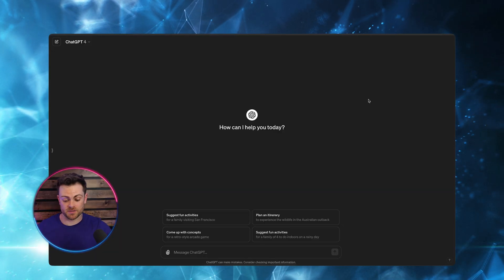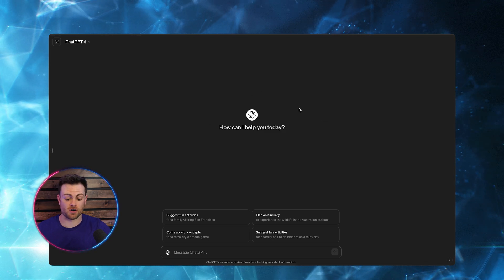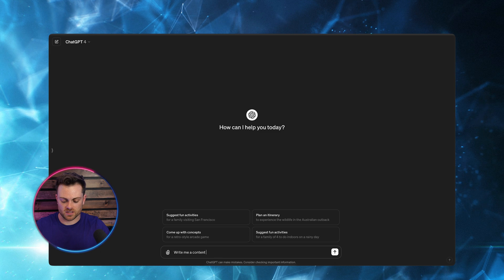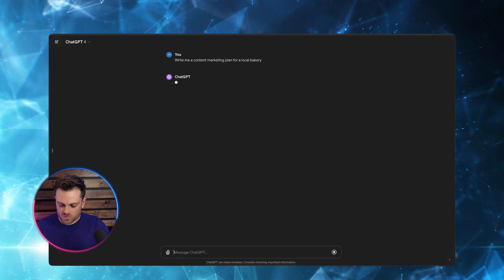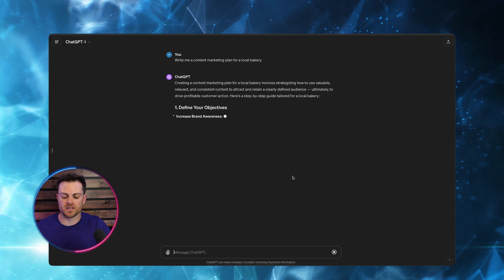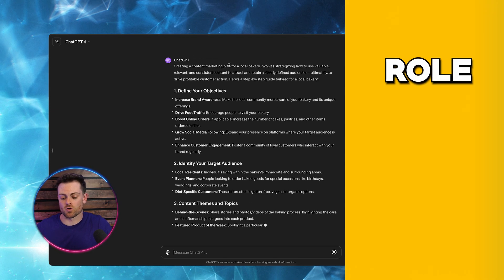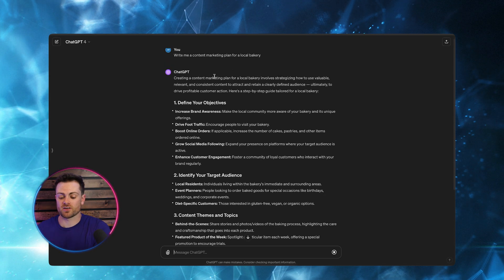Here we are in ChatGPT, so I'm going to go over an example. Earlier in the video I mentioned coming up with a content marketing plan for a bakery. If we just do a normal simple prompt like 'write me a content marketing plan for a local bakery' we'll probably get a semi-decent response that has some good information, but nowhere near as precise or specific as when we change it to be a properly engineered prompt using the Role, Goal, Context, ABA framework.